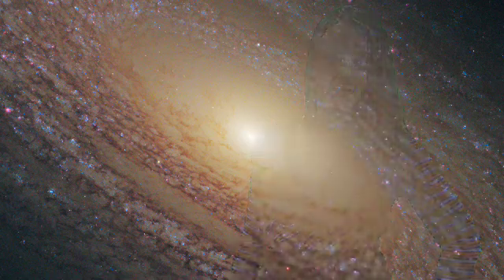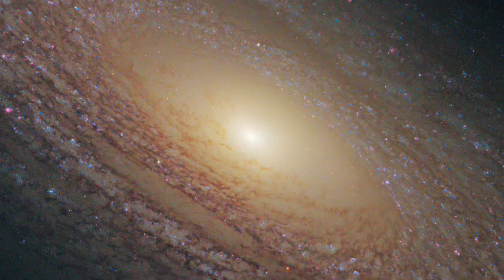Remember that the galaxies we see in the distant universe are the precursors of large galaxies in the present day, such as NGC 2841, a spiral galaxy 46 million light-years away in the constellation of Ursa Major, the Great Bear. It was recently photographed by the Hubble Space Telescope, showing dark dust lines weaving through spiral arms of stars.